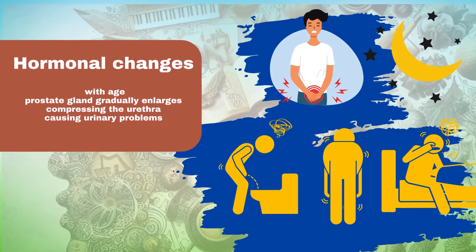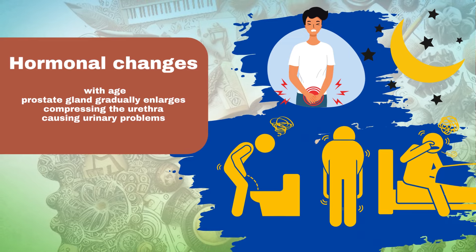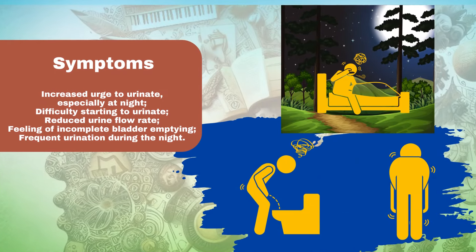Hormonal changes associated with aging, such as elevated levels of dihydrotestosterone (DHT), contribute to prostate growth. Symptoms and Impact.